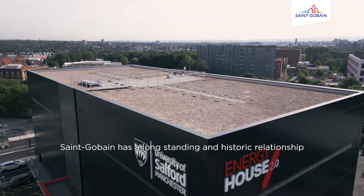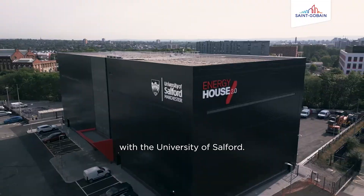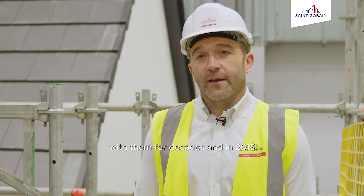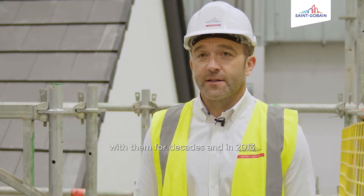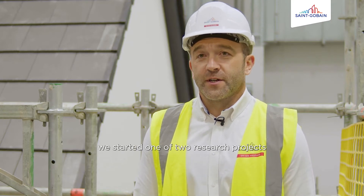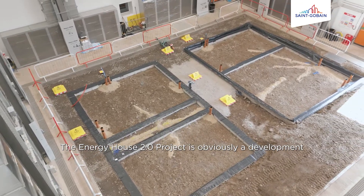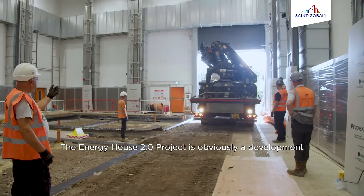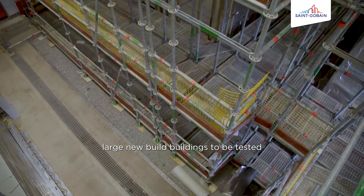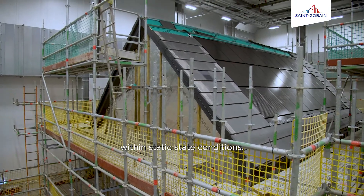Sengaban has a long-standing and historic relationship with the University of Salford. We've been testing on an acoustic front with them for decades, and in 2013 we started one of two research projects undertaken in Energy House 1. The Energy House 2.0 project is a development from Energy House 1 and allows large new build buildings to be tested within static state conditions.